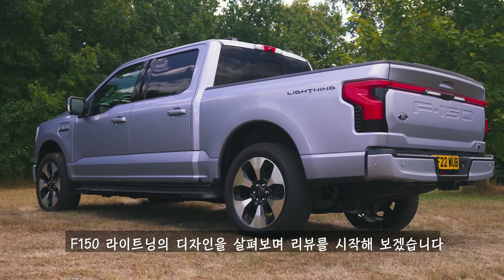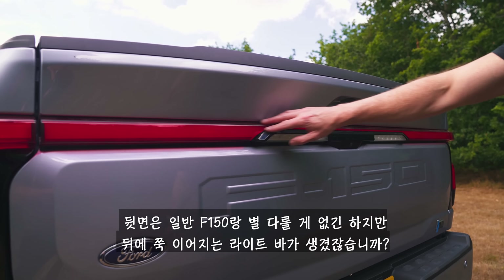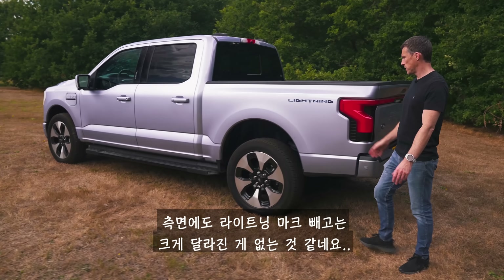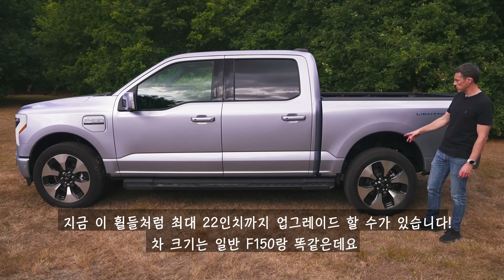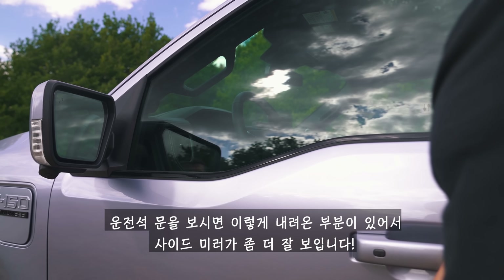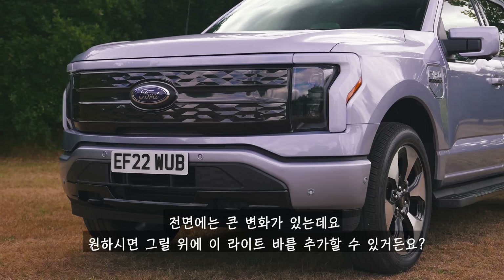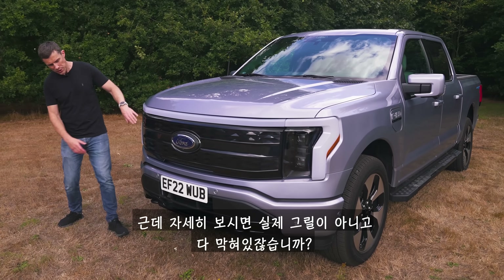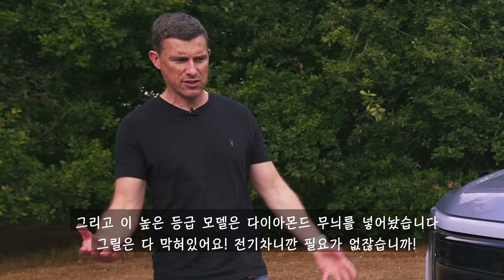The back of the F-150 Lightning is very similar to the normal F-150 apart from the full-width light bar and the lightning badge. Moving down the side, not much has changed apart from the lightning logo. Wheel sizes start at 18 inches and rise up to 22, which is what these are. On the side there's a handy cut-away to help visibility in the mirrors. There's also a charging port panel. At the front there's a full-length light bar across the top of the grille, which is blanked in on this high-spec version with a diamond pattern — no open grille needed since it's electric.